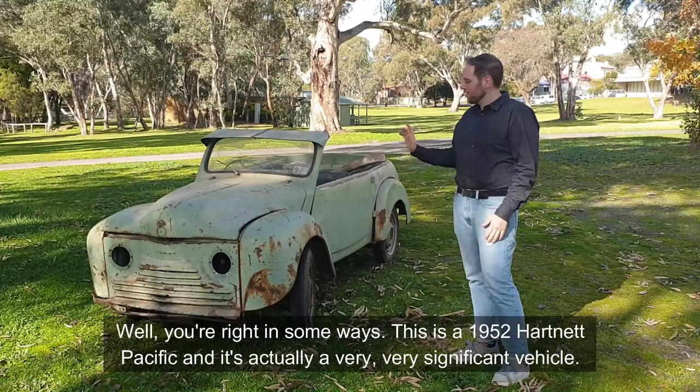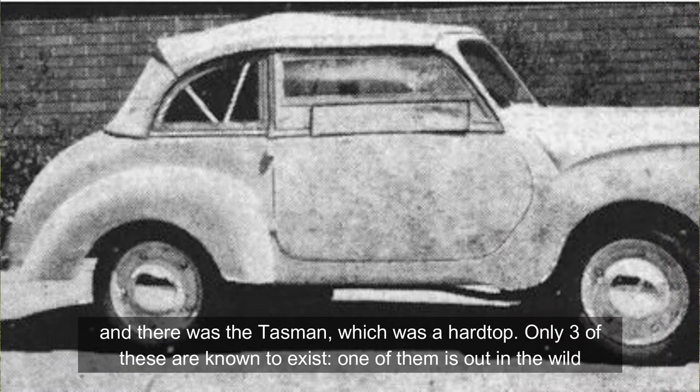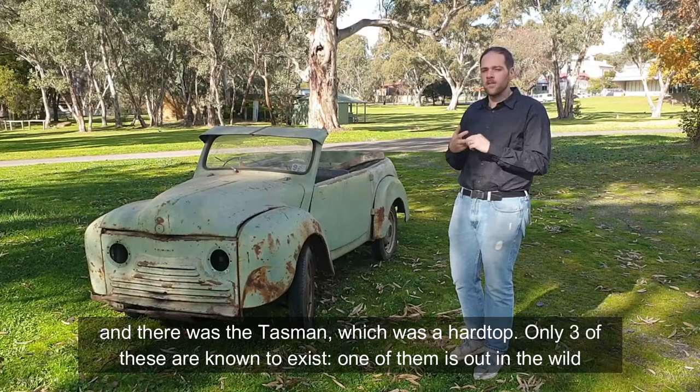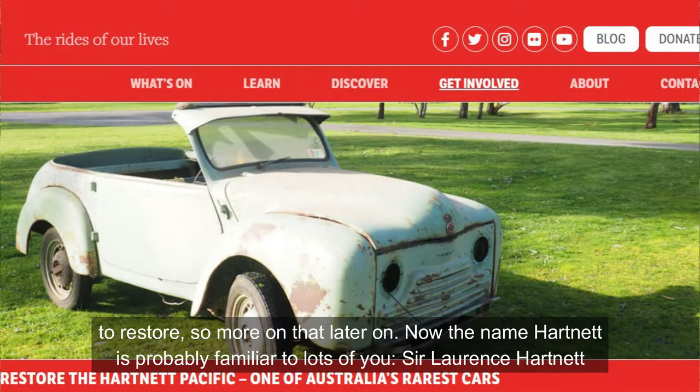You're probably wondering why I'm standing in front of a rust bucket. Well, you're right in some ways. This is a 1952 Hartnett Pacific and it's actually a very significant vehicle — it's an Australian build. There were two models of Hartnett: the Pacific, which was a soft top or Tura, and the Tasman, which was a hard top. Only three of these are known to exist. One is out in the wild roaming the streets of Melbourne, fully restored and in quite good condition. The other is probably in worse condition than this one, and then we've got our own, which we have great plans to restore.